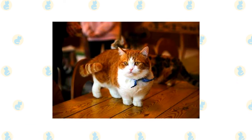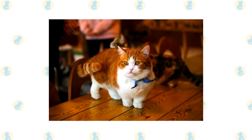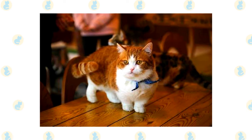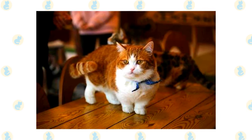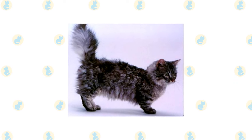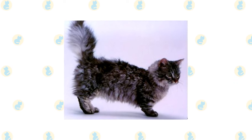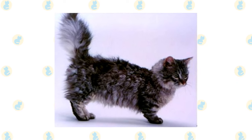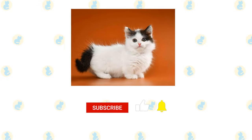Skookum: a cross between a munchkin and a la perm, the skookum has the characteristically short legs of a munchkin and the unique curly coat of the la perm. These cats are known for being sweet, affectionate, and intelligent animals that get along great with just about everybody. While they are fairly laid-back felines, they have a wonderful playful streak, making them ideal family pets. They are loyal animals that enjoy being around humans and need a ton of devoted attention and affection.